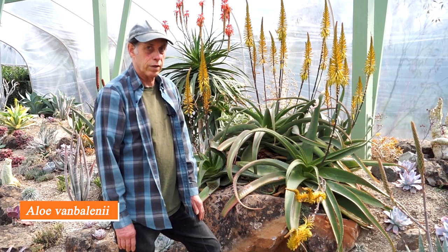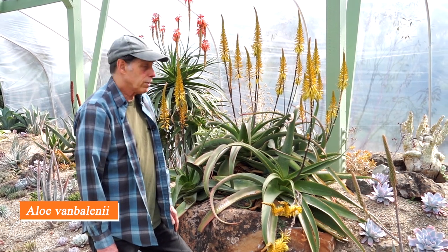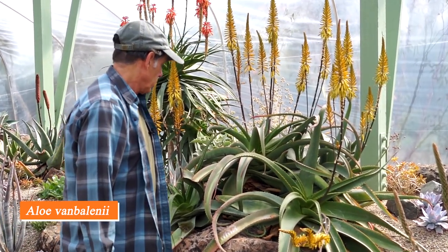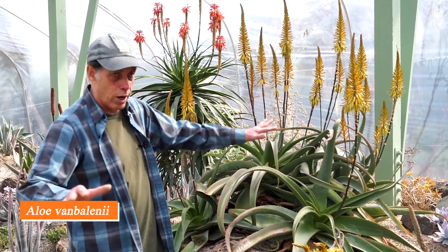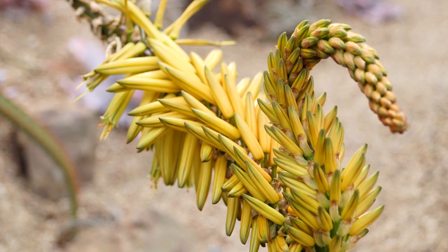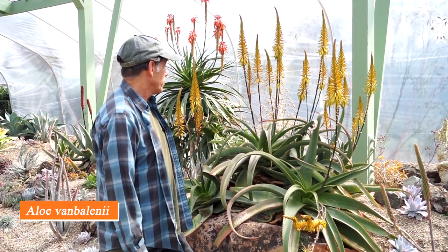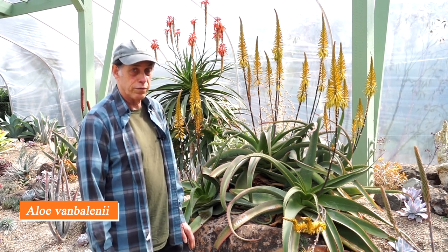Next up is another aloe from South Africa — Aloe vanbalenii from eastern South Africa. Where it grows in nature, it's dry all winter long and the plants turn a wonderful red color. Here in California it doesn't do that, but it is a dramatic large rosette with octopus-like leaves and beautiful spires of flowers. The flower color ranges from yellow to orange to a sort of caramel color — ours is more on the yellow side — but it's an astounding number of flowers from one clump of leaves.